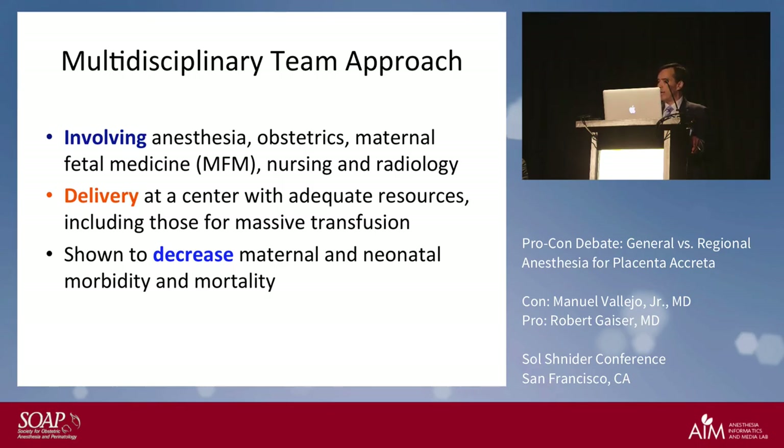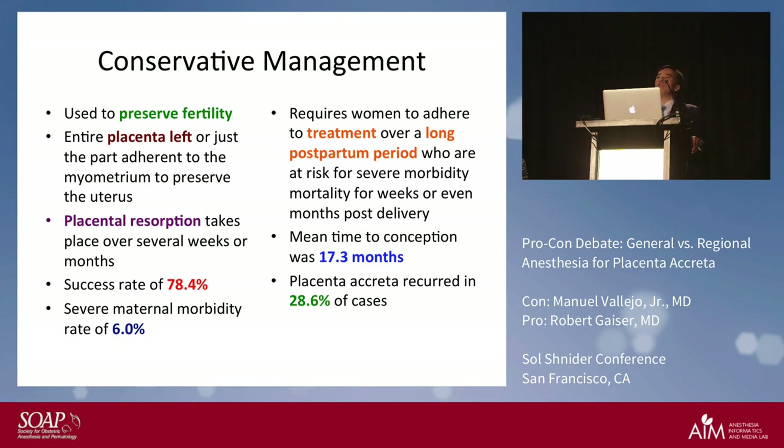Conservative management is used to preserve fertility — you leave the entire placenta in, or at least part of the marginal layer still attached to the myometrium. Placental resorption will take place but typically takes up to 17.3 months. The success rate is about 78.4 percent, severe maternal morbidity is about 6 percent, and the mean time to conception is around 17.3 months. Placenta creta in a subsequent pregnancy can occur in up to 28.6 percent of cases.